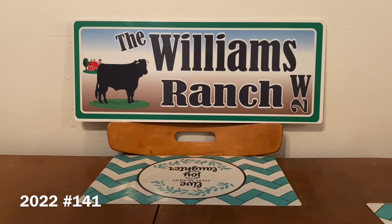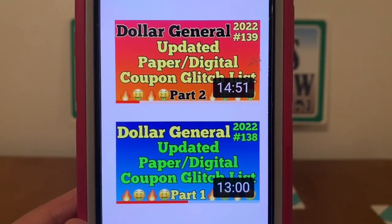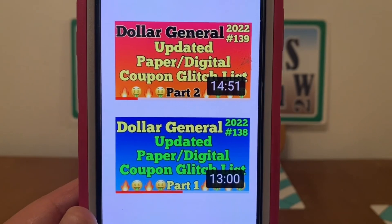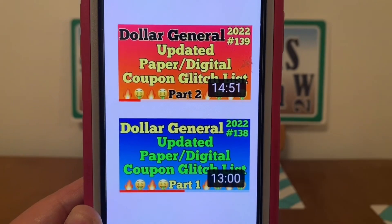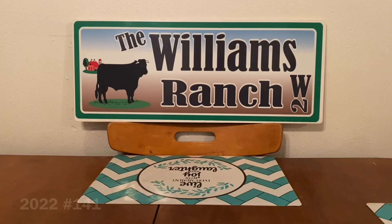Let's get started with our glitch coupons. I've already uploaded two videos — video 138 is part one of the updated paper and digital coupon glitch list for this week, and video 139 is part two. If you haven't viewed these, you may want to go back and see what digital and paper coupons are glitching. The glitches I'm going to share now were given to me by the Ranch Fam — they just didn't make it to my video because they came after the fact, which I appreciate.